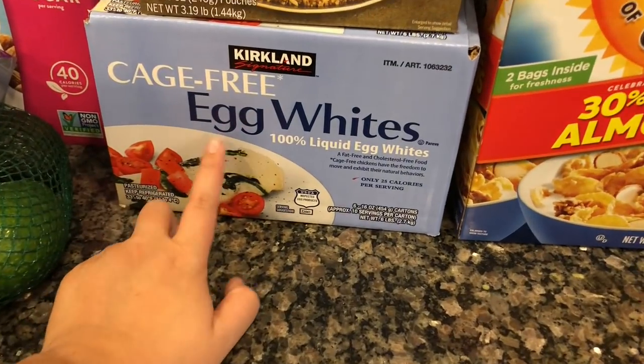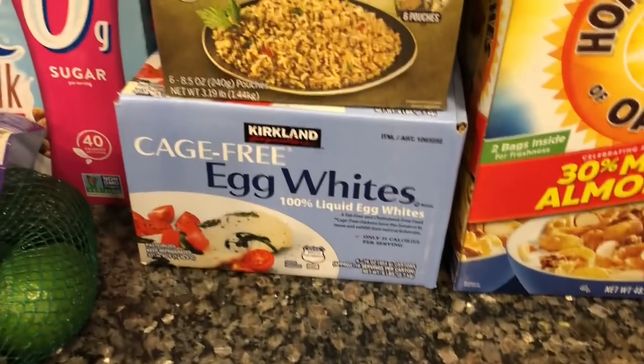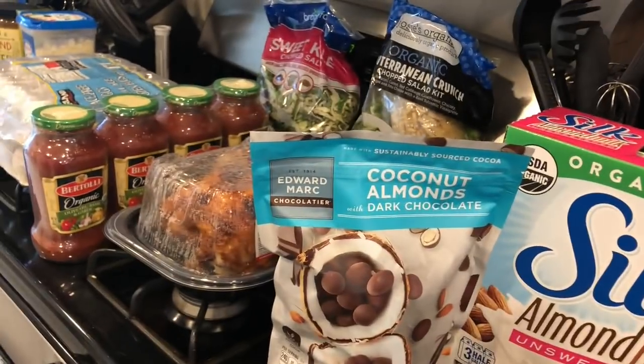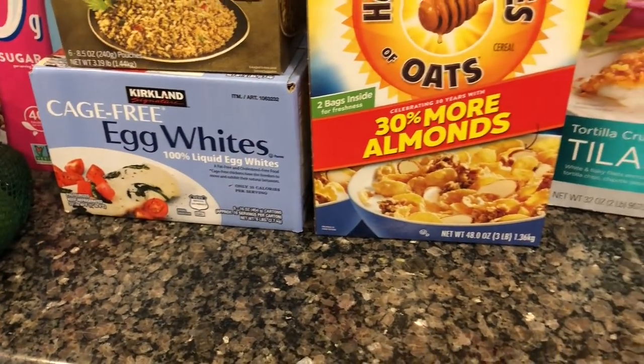We got some cage-free liquid egg whites — we pick these up pretty much every single time we go to Costco because we go through them like crazy. I personally like to mix half a cup of egg whites with one egg for my egg scrambles in the morning.